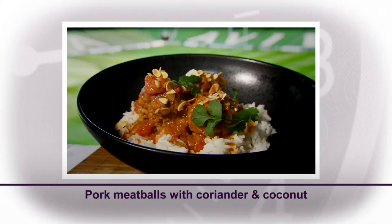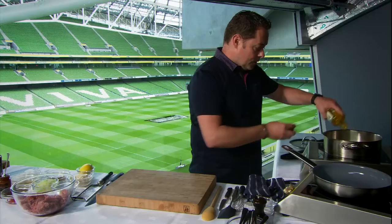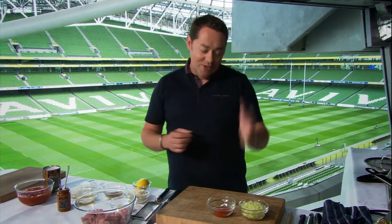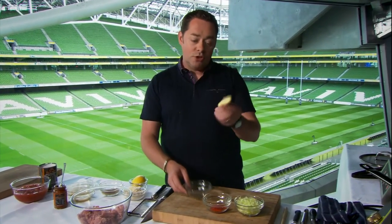Pork meatballs are a favourite in my house, and it's a great recipe if you have a large group coming — you can make the sauce and the pork meatballs a day or two ahead. The first thing I'm going to do is make the sauce. Heat the induction with a good splash of rapeseed oil. This is one large onion which is finely diced — half is going to go into the pork and half into the sauce. Some red chilli: if you like it nice and spicy you can put a full chilli, or cut it back if you don't like a lot of spice. And lots of root ginger.